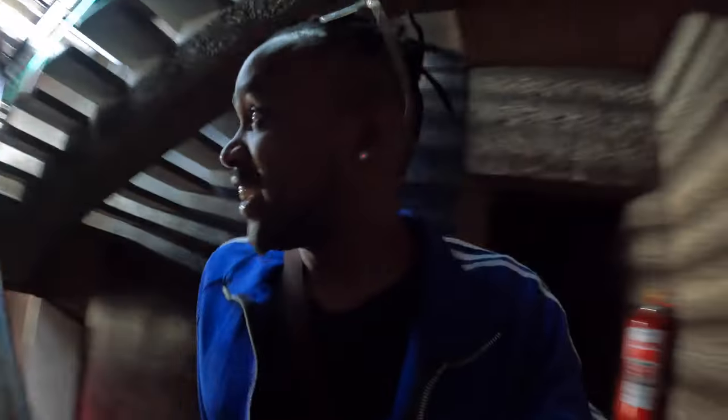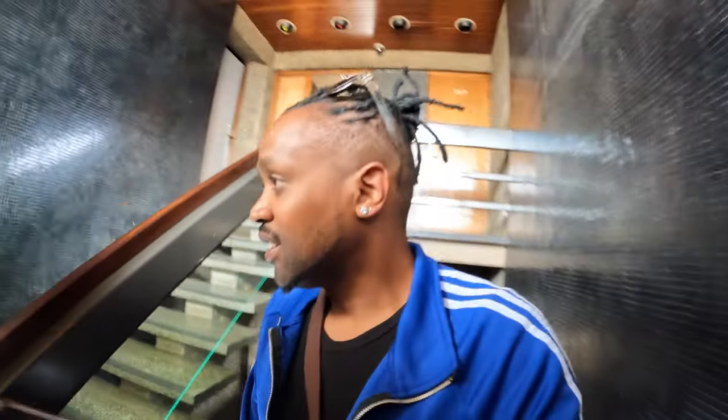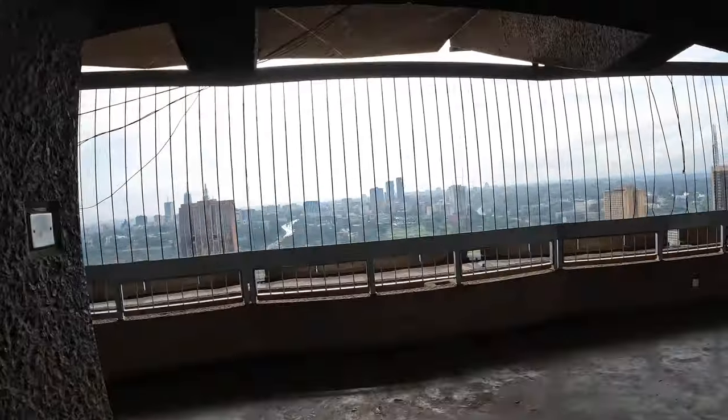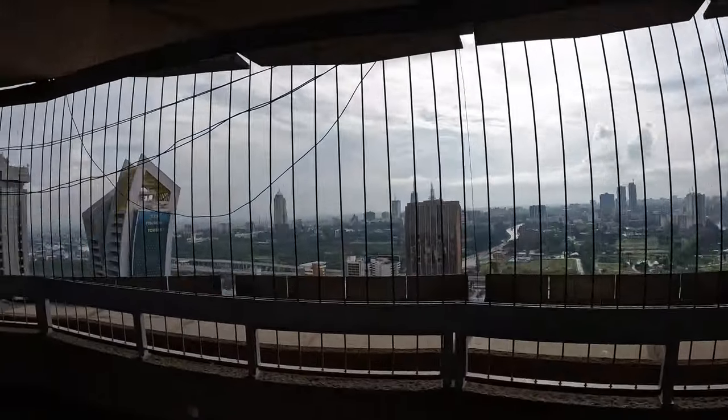Alright guys, we are taking the stairs now — four floors. The elevator only comes to the 27th floor, so you have to do the remaining four floors on your own. It's a small workout, you know. Anyway, here we are, we are somewhere near the top floor and the view just slaps — it starts to reach you. It's a bit cloudy but let's see what it has to offer.